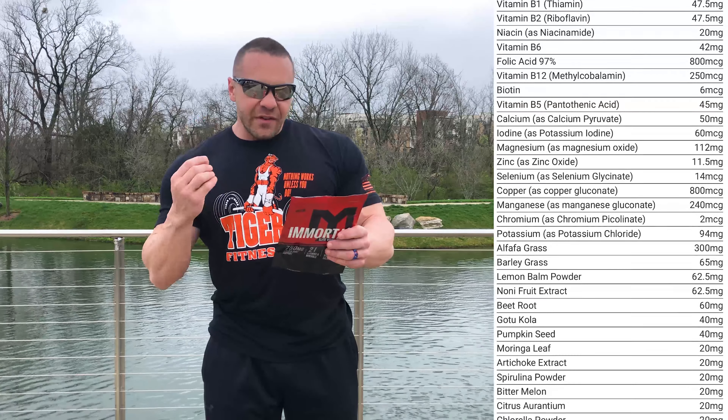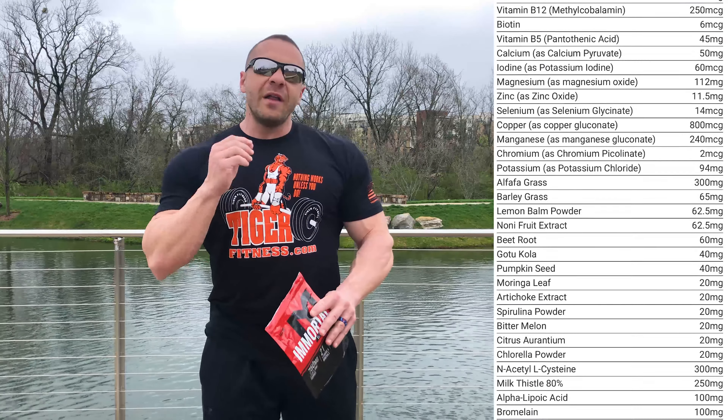It also contains probiotics, greens, liver detox, joint support, cardiovascular support, as well as fish oil.